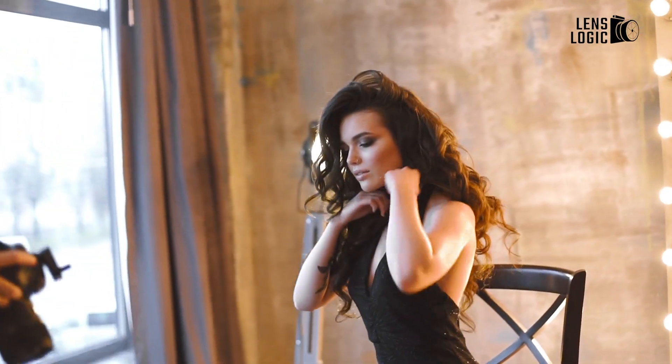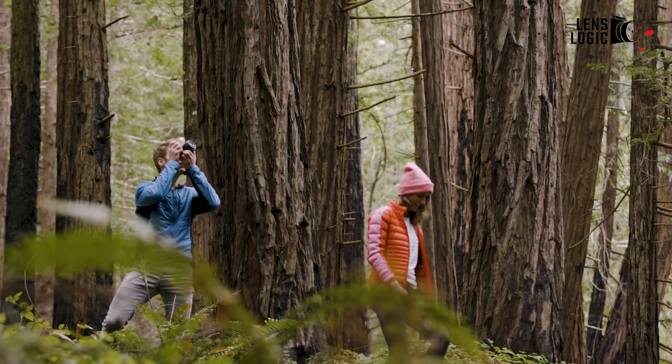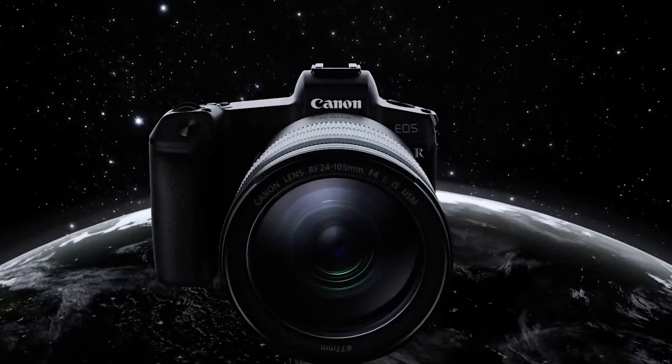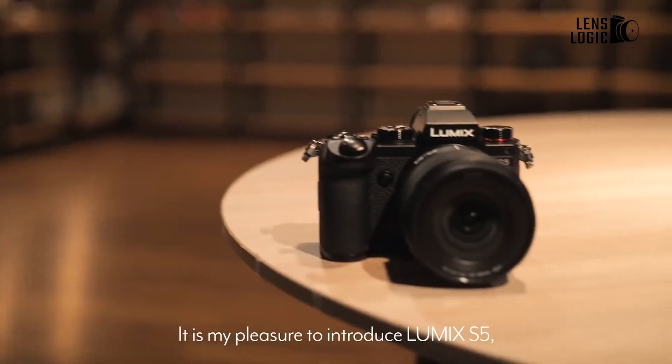With the rapid advancement of technology, full-frame cameras have become a viable option for those seeking to combine excellent image quality with cost-effective options. We're going to recommend 5 reasonably priced cameras in this video that you can buy without going over budget.